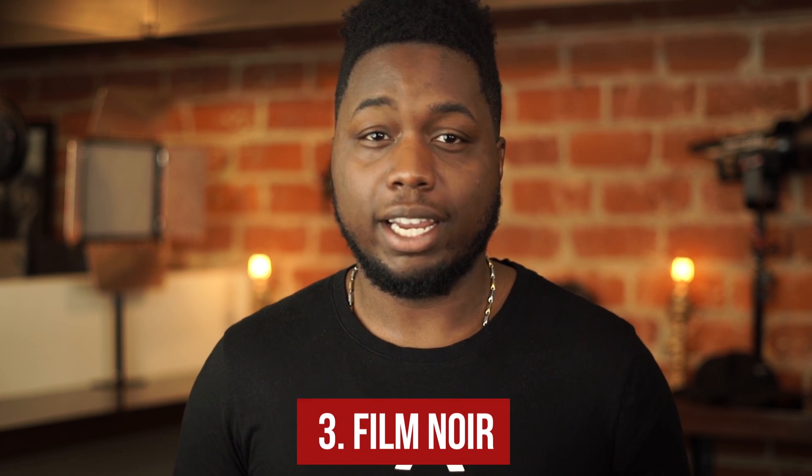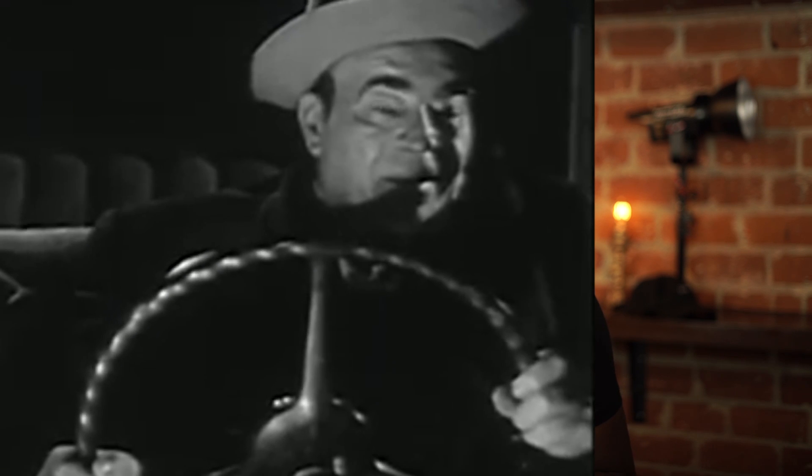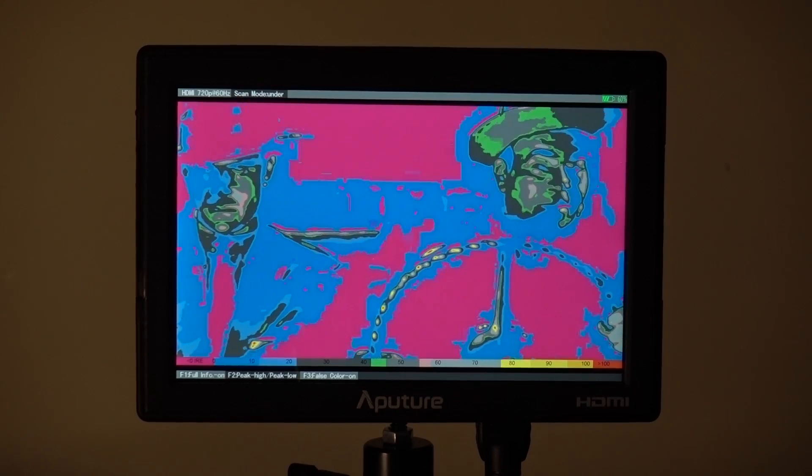Number three: film noir. If you're a fan of classic films like I am, you know film noir is filled with several blacks and shadows. Using false color can help you see exactly how bright your blacks are hitting the image so you have complete control. With that being said, false color can be a huge tool when you're doing some complex low-key lighting.